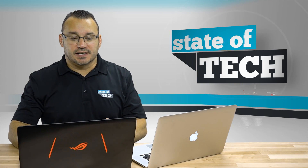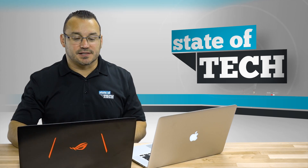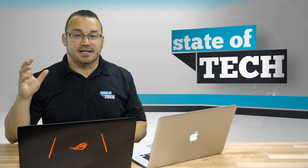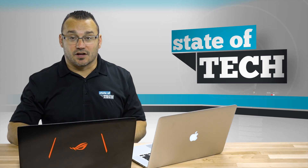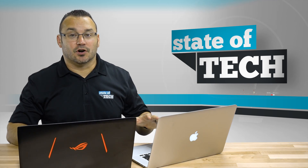We have this Asus 15.5-inch notebook — it's the GL502VS series. It has the latest processor, the i7-6700HQ quad-core, 16 gigs of RAM, and an M.2 NVMe solid state drive.